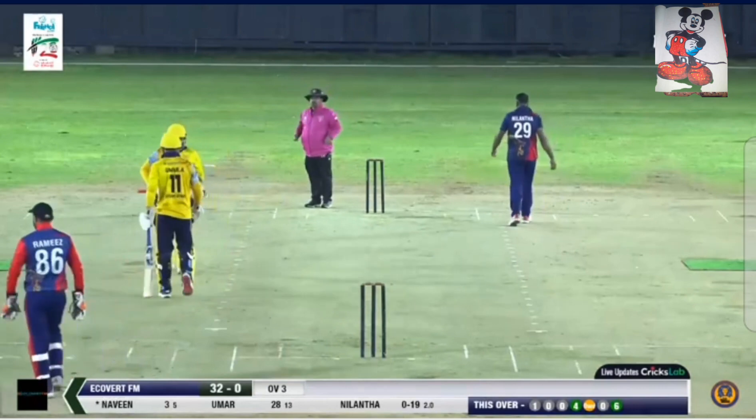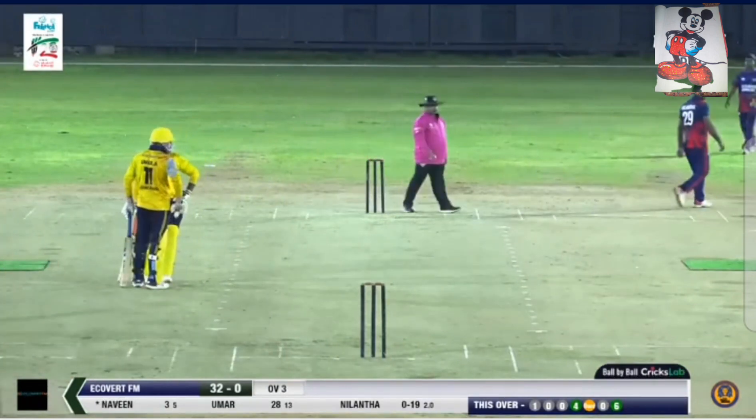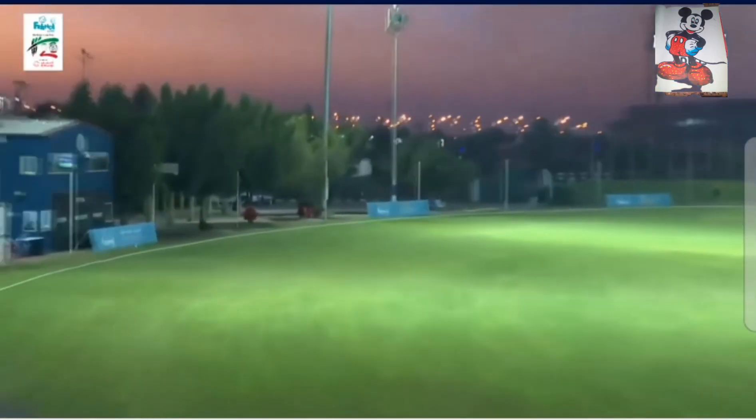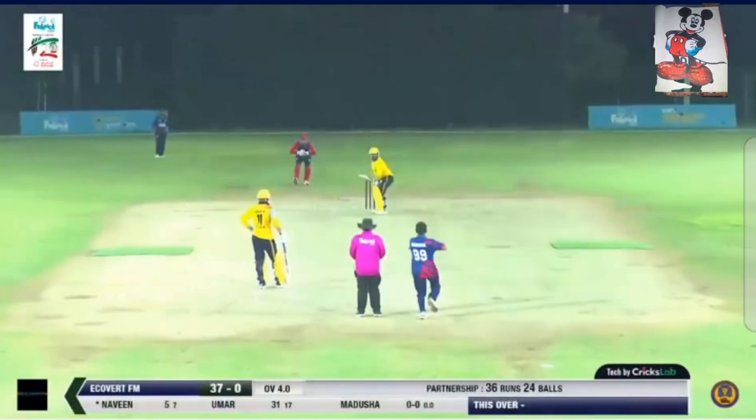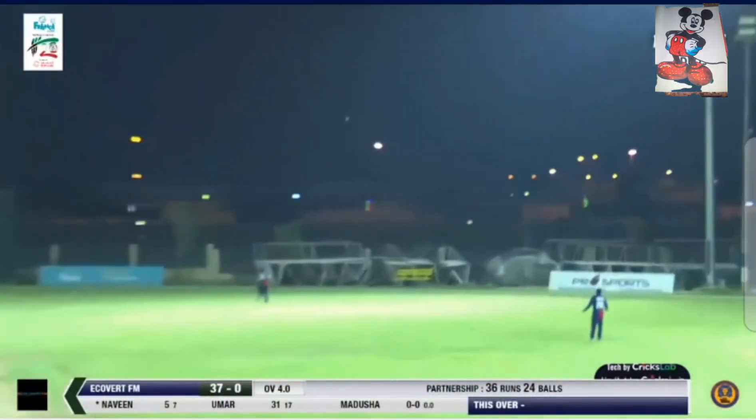Excellent batting here for Umar Abdullah — that width on offer towards the leg side, and also the first six of the night. Let's have a look at the replay. Again that middle and leg line, and he puts it away as far as possible in a game of cricket. Here comes Madusha — an excellent shot, hold that pose.